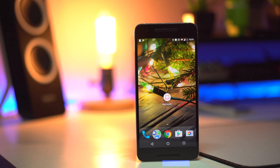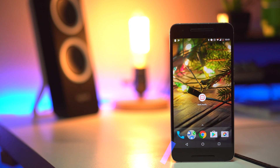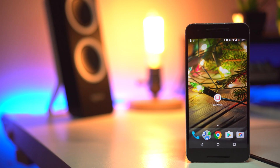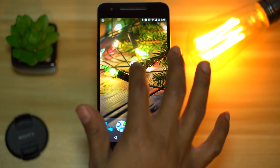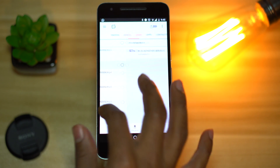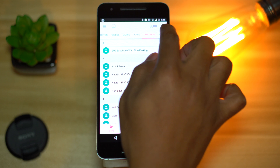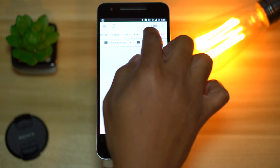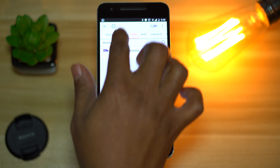The third app on the list is Send Anywhere. This is an app that lets you share anything on your phone with anyone, pretty much anywhere. And since it's the season of sharing, let me show you the best way to do it. The app organizes the information on your phone into different tabs — you have photos, videos, audio, apps, contacts, and all other files.